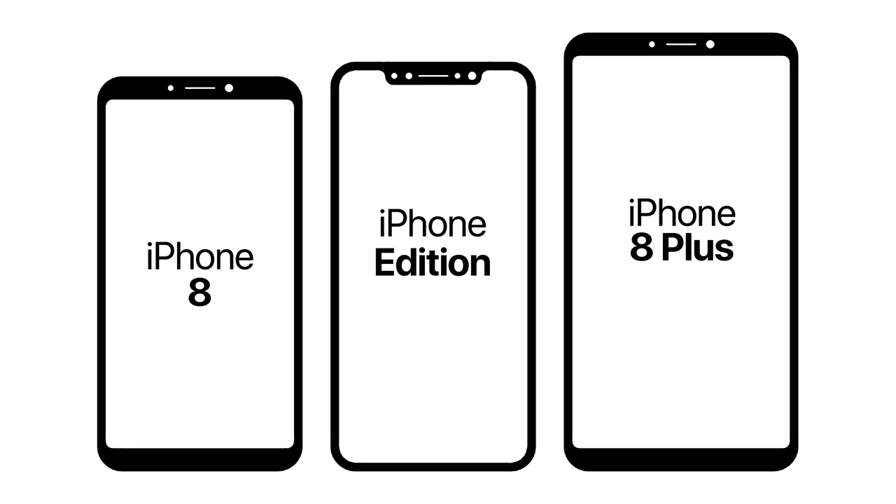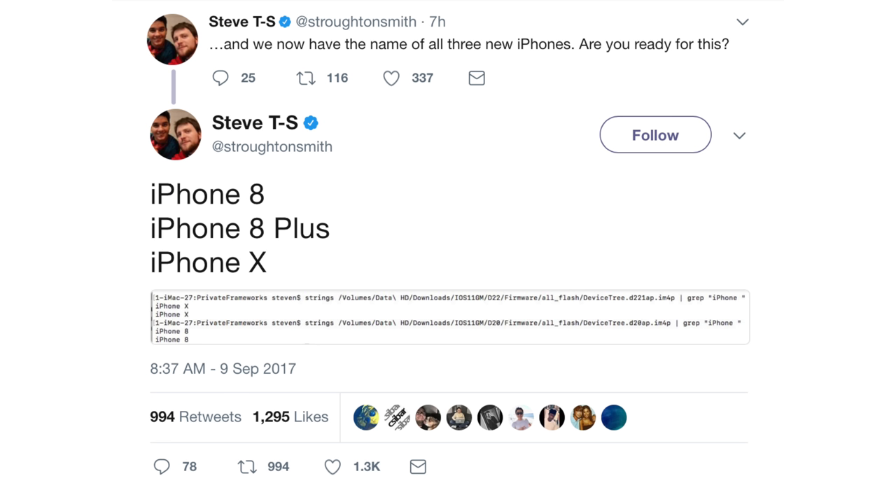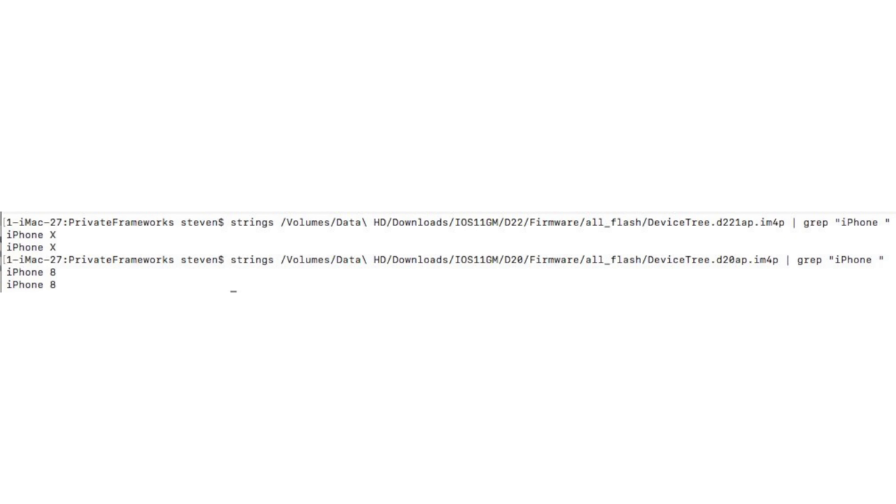The final naming for the iPhone lineup has been revealed within this code as well. We've got the iPhone 8, the iPhone 8 Plus, and the iPhone X, which is contradicting an earlier report we just heard about the final naming. So it's going to be interesting to see what the real one is. This isn't set in stone, but it was found within the code of iOS 11 GM, so it's hard to argue. Honestly, I would have preferred something like iPhone Pro or iPhone Edition to set it apart.